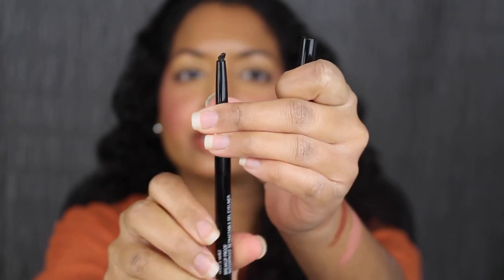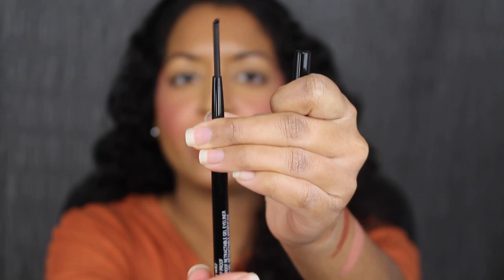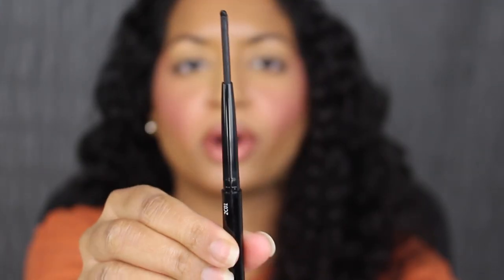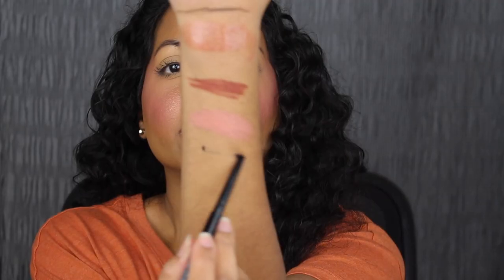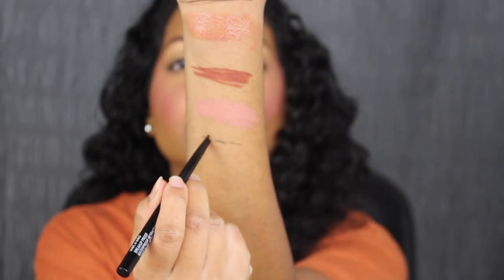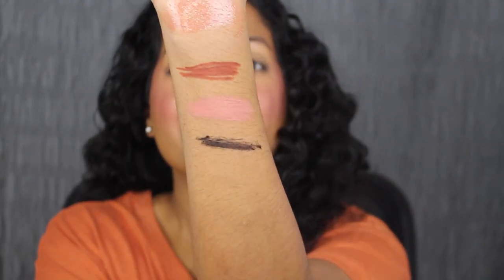Now let's see what the gel eyeliner looks like. It's supposed to be retractable. Here's how much product comes inside the tube. I think the point kind of broke, but that's fine. That's very pigmented.